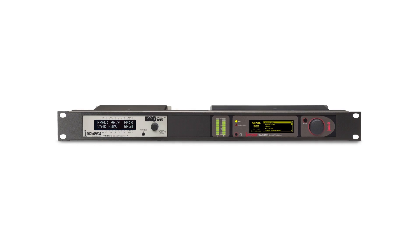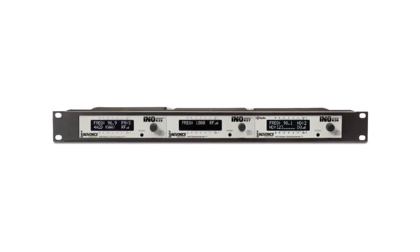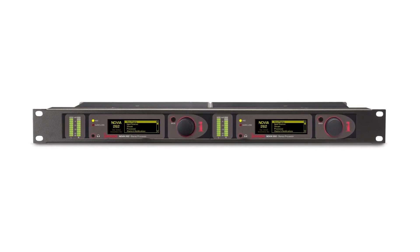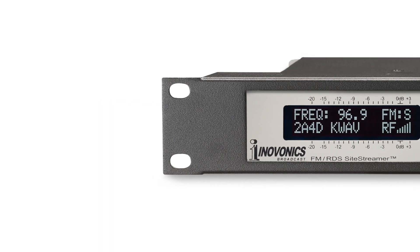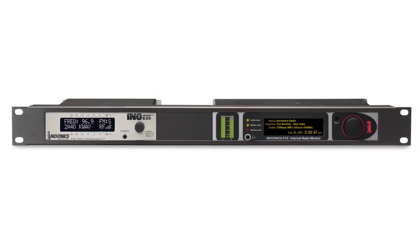The compact 1.5 rack size 236 can be easily integrated with many InnoVonix InnoMini products, including confidence monitors for AM, FM, HD radio, and other problem solvers for broadcasters. Two units can be combined and mounted in the optional 1U 19-inch rack shelf for a clean, professional installation.